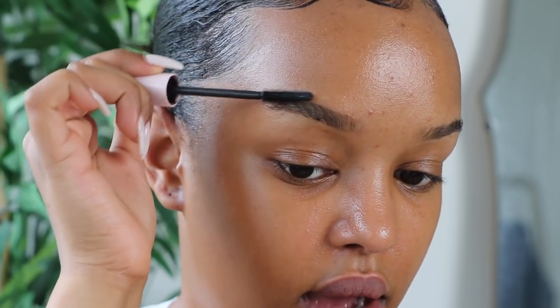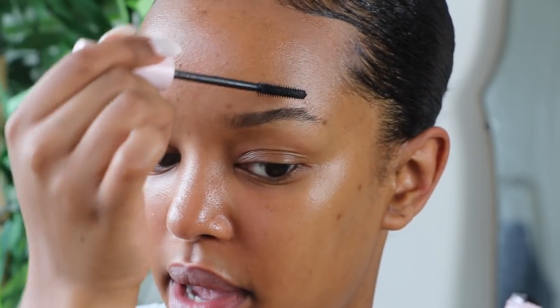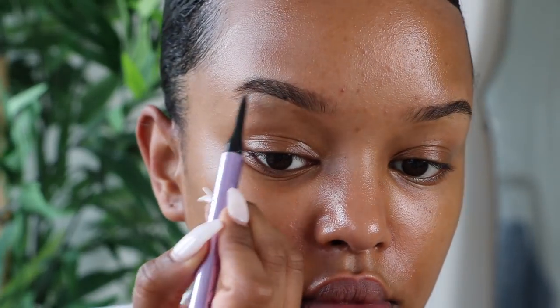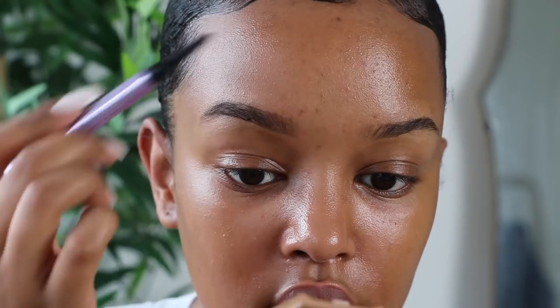I'll bring the brow hairs back down because I don't really like them looking spiky — it works for models but not really for me. Then I'm going in with my Urban Decay Brow Blade. I think this shade is Dark Drapes. It's got a pencil on one end and an ink stain on the other.